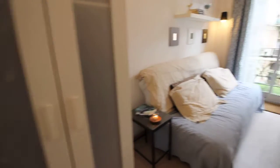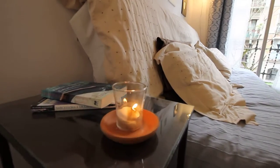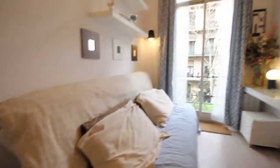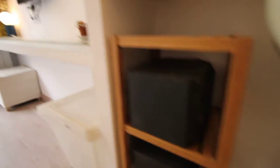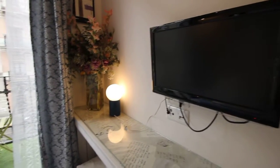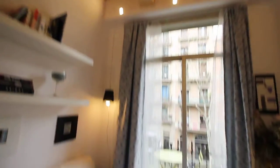Here we have the closet, and more candles over here, a little bit of wine. Here we have some speakers, the TV place over here, some flowers, and some shelves. As you can see, it has this old ceiling.